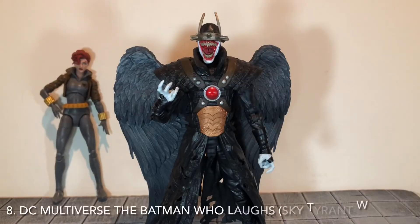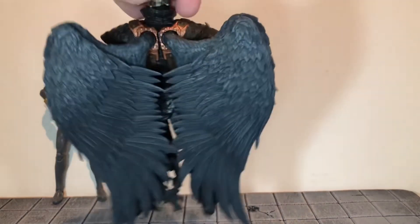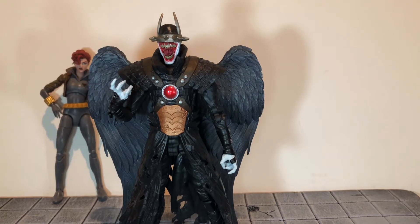At number eight we have the Batman Who Laughs with Sky Tyrant wings. This is another McFarlane figure that is absolutely well done. I was originally going to put the original Batman Who Laughs from the Batmobile builder on here, but this version is better in almost every single way. The head sculpt is a huge improvement and the sculpt detail to the suit is a lot better. You also have these really big wings that you can extend. Even though this one doesn't have any weapons, this is still the better version in my opinion.